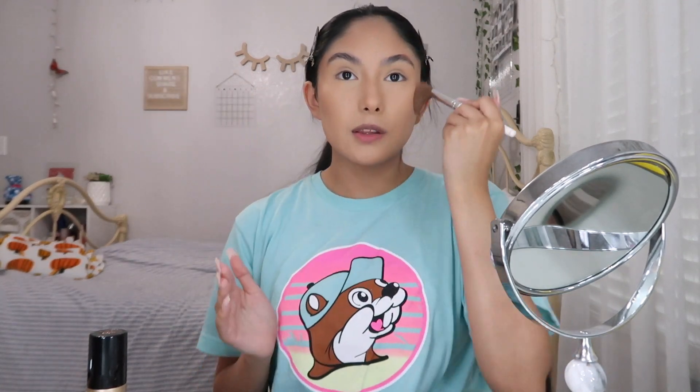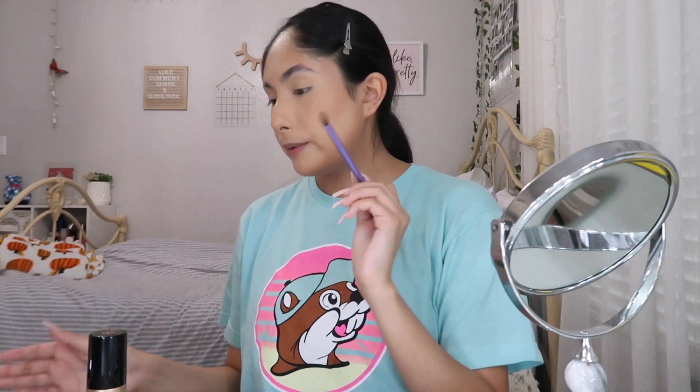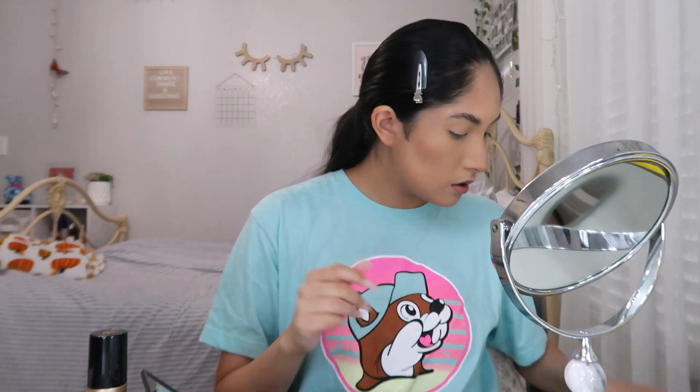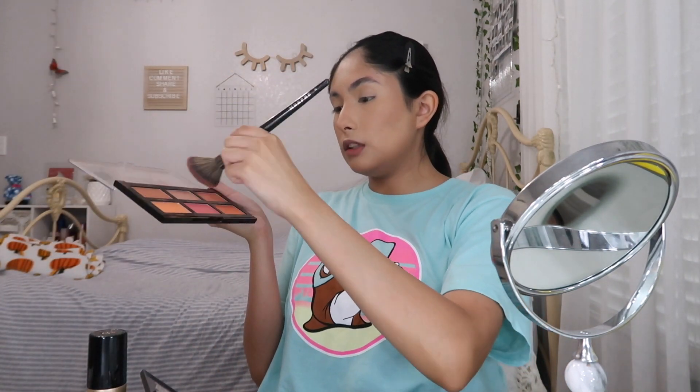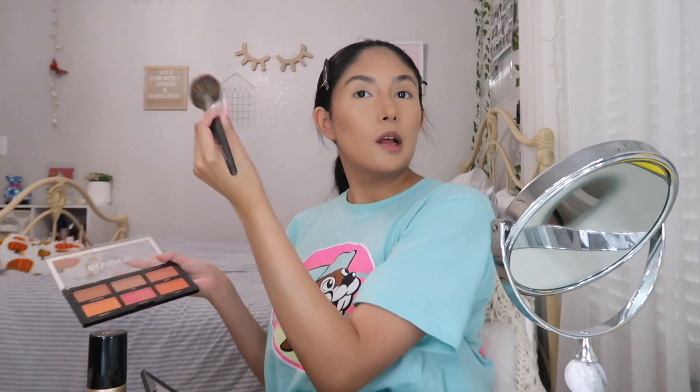Now I'm going to lightly contour my nose using the same brush I used for cream contour. Then for the cheeks, I'm using the Profusion Blush palette in number three — I like to mix around with all the shades. I do one, two, three, then place it right where my highlight will go. Our face is looking a little powdery right now so we're going to set everything and melt the product into the skin.